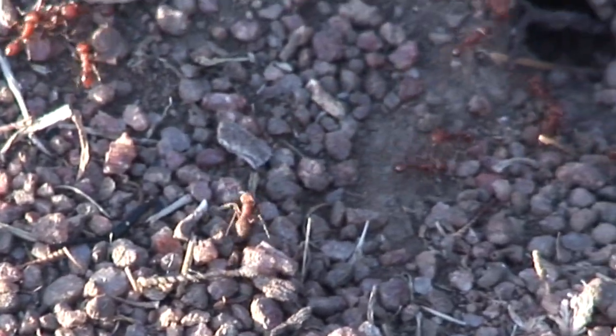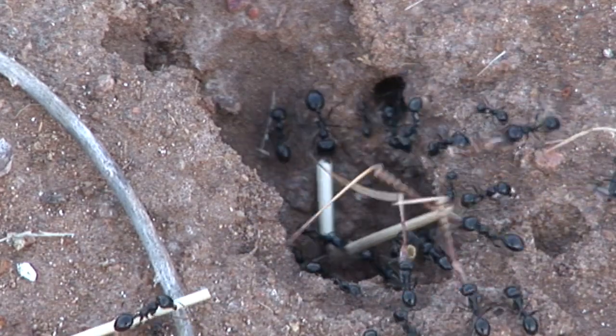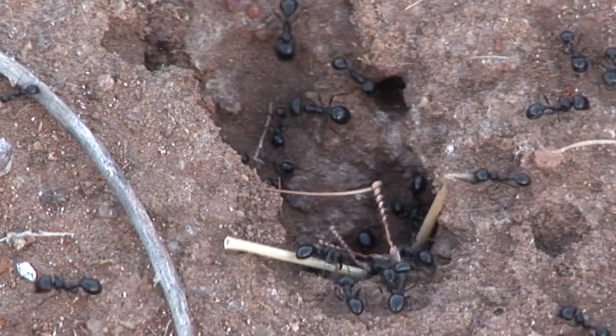The ants always seem to be working at high speed, trying to bring as much food as they can to the ant mound. Not all that they find and bring to the ant mound is welcome, however.